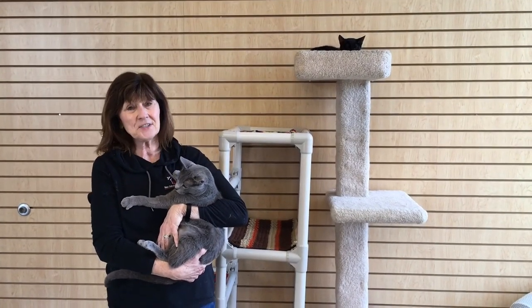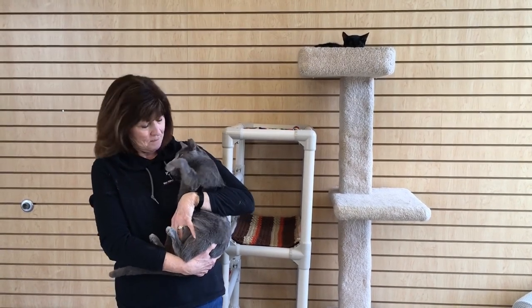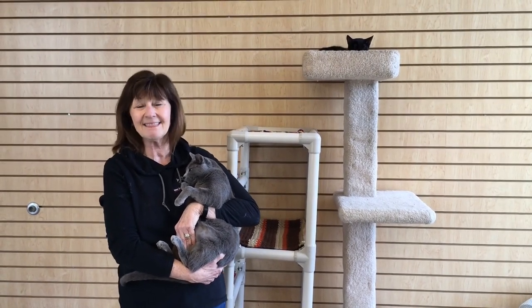This is the end of our presentation. I hope you learned a lot about these amazing creatures. Remember that they're all available for adoption, and hopefully we can open soon and you can come visit. Thank you.